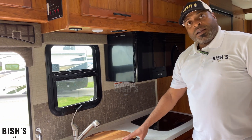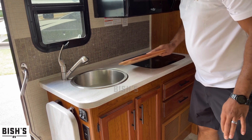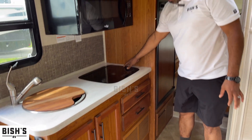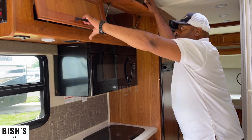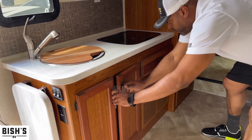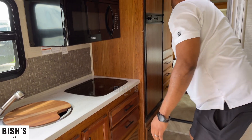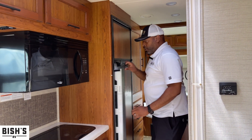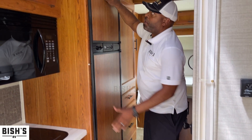Moving over to the kitchen, you'll see a really nice deep sink, a stove and microwave, and great storage throughout. There's also a nice-sized refrigerator that blends in well with all the cabinetry.